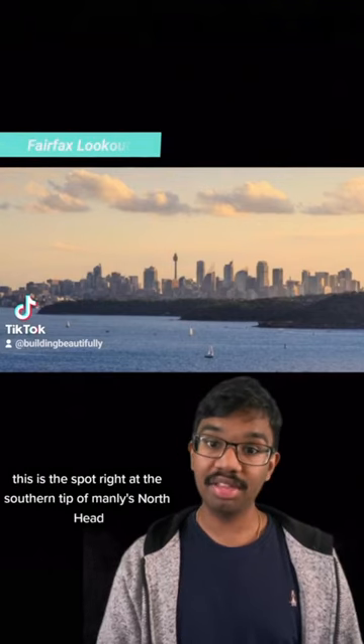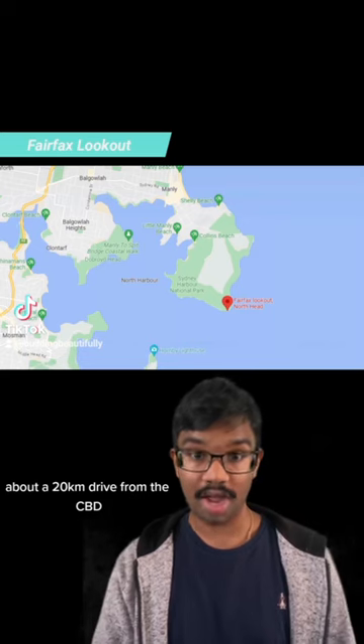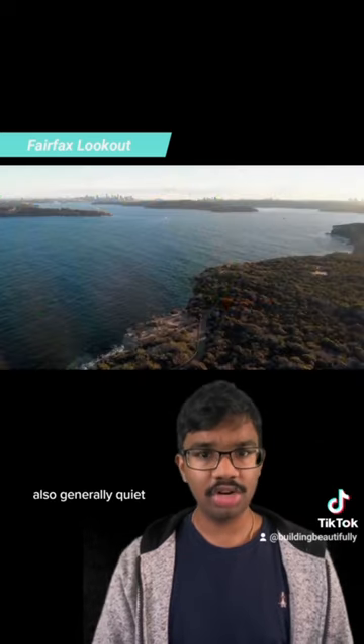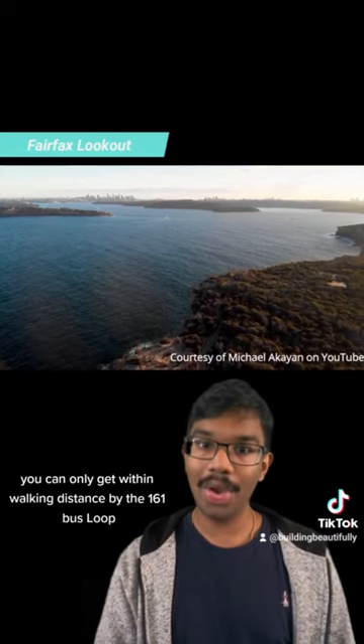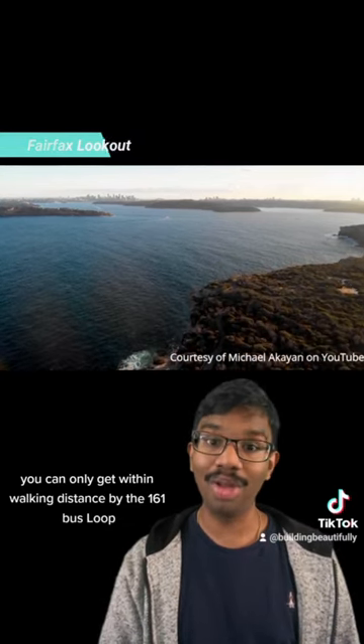Number 2, Fairfax Lookout. This is the spot right at the southern tip of Manly's north head, about a 20km drive from the CBD, also generally quiet because of its difficulty to get to. By public transport you can only get within walking distance by the 161 bus loop from the centre of Manly.